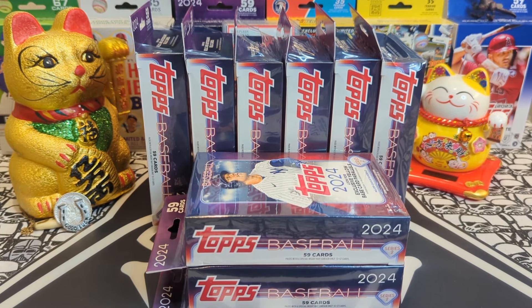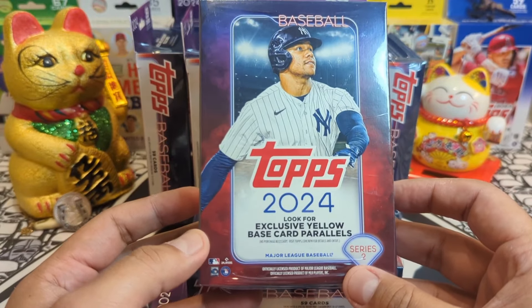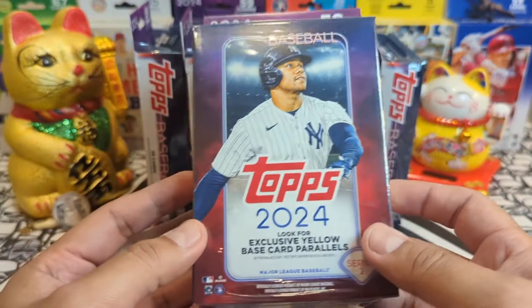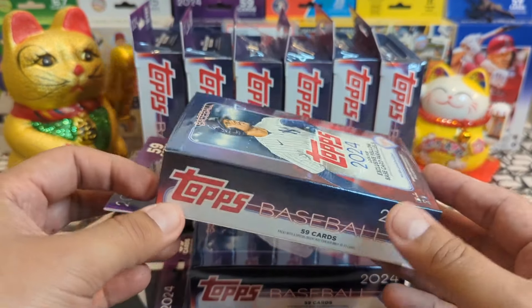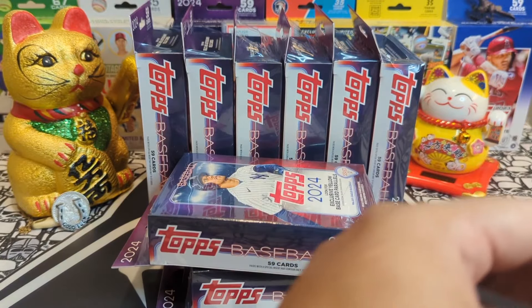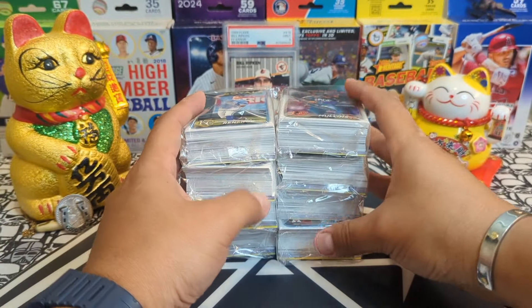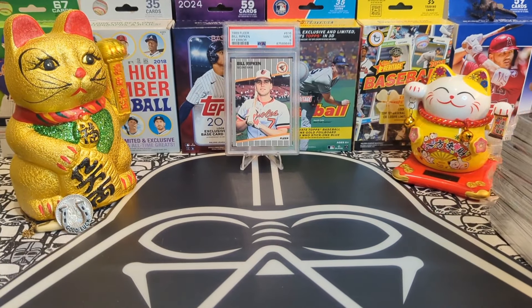Hey sports card fans, Lucky Peter here with another personal rip. Today we got more Topps Baseball 2024 Series Two hanger boxes — eight more hanger boxes to rip. So far these have been super awesome, and I hope everybody's having a beautiful blessed day. Happy to be here and share this rip with you all. Let's get into it.